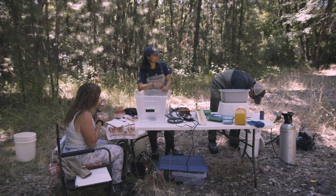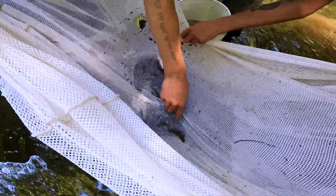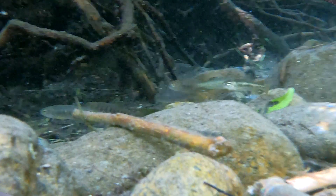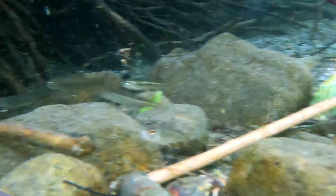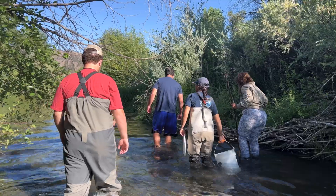Every month we'll come out and sample the same units, and hopefully we'll be recapturing some of the fish that we've tagged. That way we can see, from August to September, how many millimeters per day these fish grew. We'll track that all the way throughout the winter and into the spring as well, until they out-migrate.